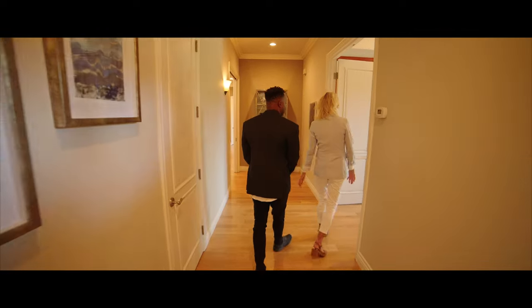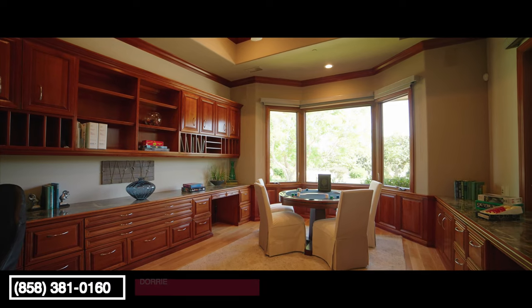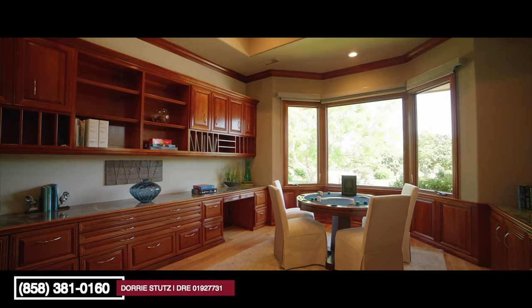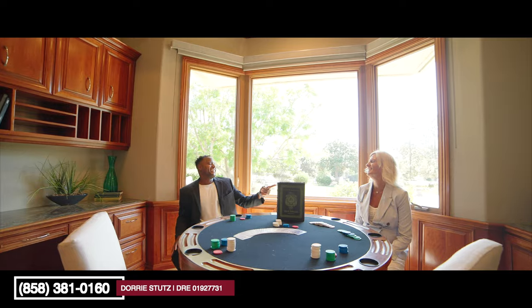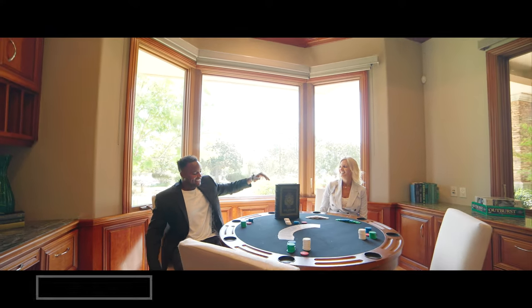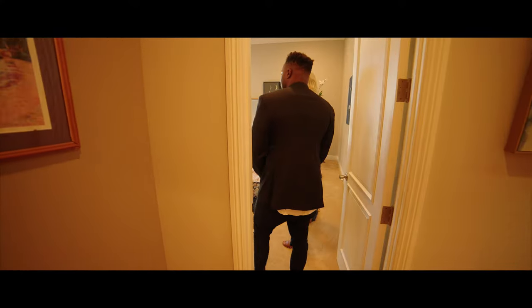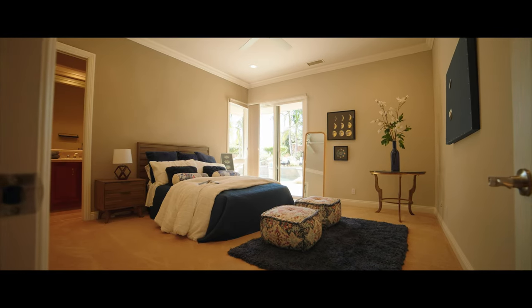This is actually the den, which has beautiful built-in custom cabinets — a great workspace, card room, whatever you want it to be. It's a really nice-sized room. This guest room is really nice too. It has another en-suite and also has doors to the pool, which is great.